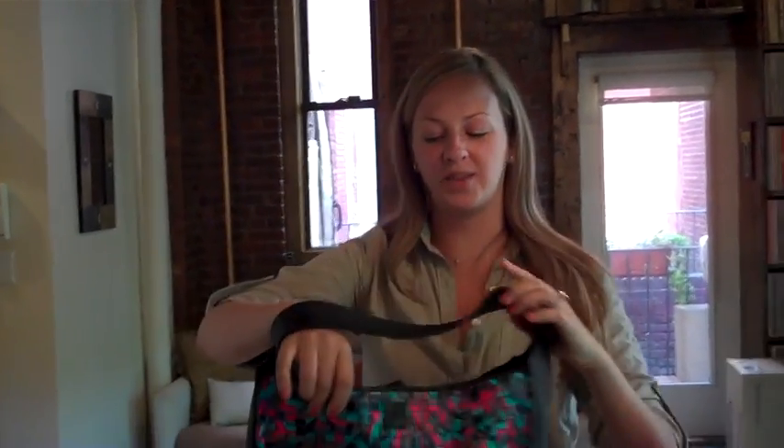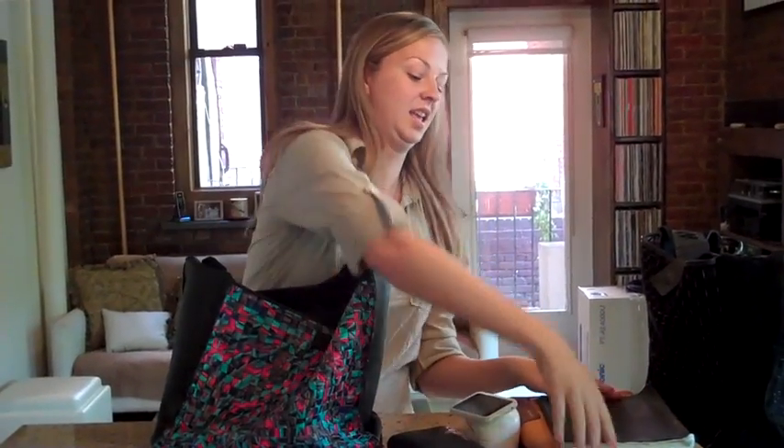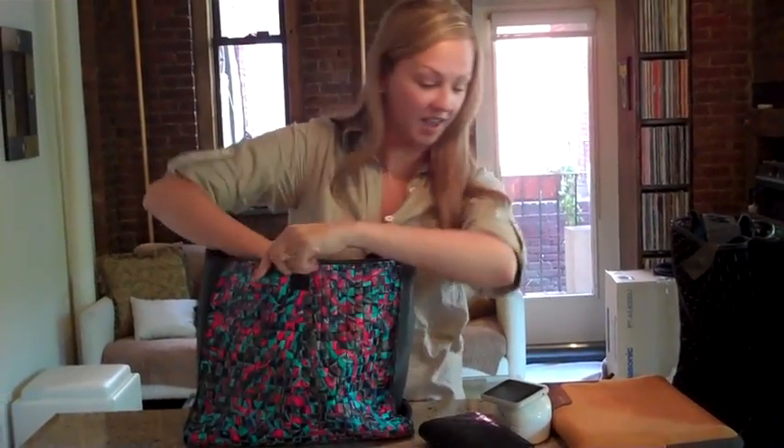A lot of you have been asking what fits in a Marla's Yellow Tote, so I'm going to show you what goes in mine. I put in it my iPad, a notebook, and my laptop.